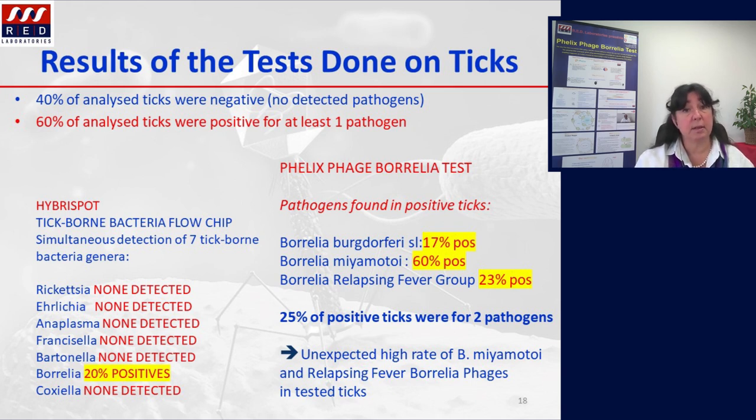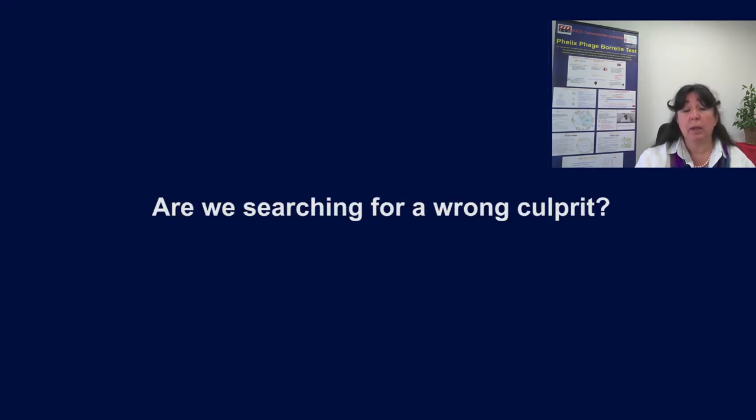Furthermore, this unexpected result was in line with those obtained from human samples. Over one year, over 2,100 patient samples originating from various countries were obtained. Testing included mainly late-stage or chronic patients, and the aggregated data show 30 percent negative results and 70 percent positive, among which over 60 percent indicated the presence of specific Borrelia miyamotoi phages. With respect to these results, a question was raised: are we looking for a wrong culprit in Lyme disease testing?